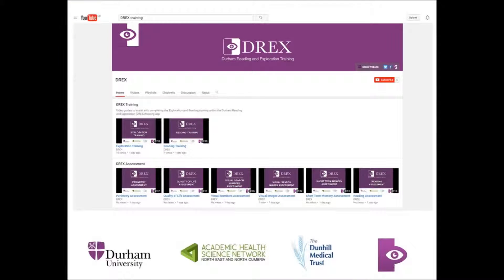On this channel, you will find informational videos detailing how to download and register with the app, and step-by-step guides about how to complete the different types of training and assessment you will encounter.